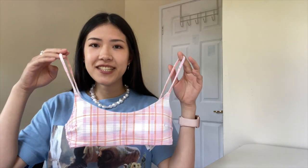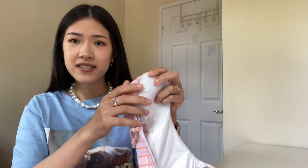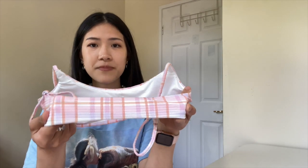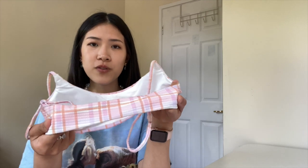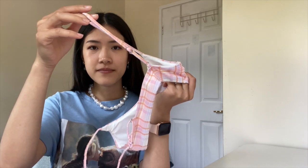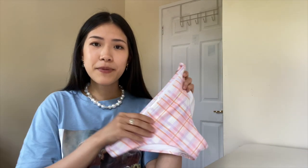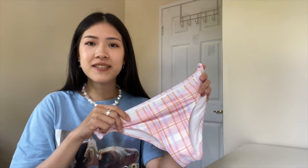I got this padded bikini top in a very pretty pastel colour — it has inserts. There's no clasp closure at the back, so it's a pullover style. The straps are non-removable but adjustable. You can pair the top with the matching bikini bottom, and this pattern also comes in a high-waisted style.